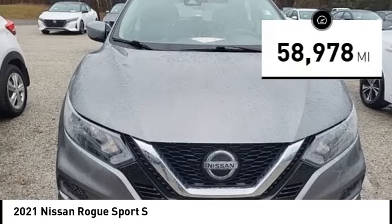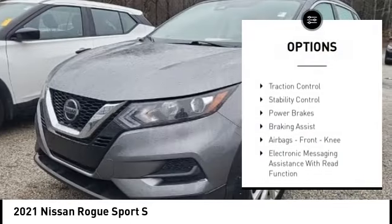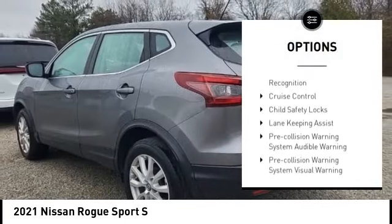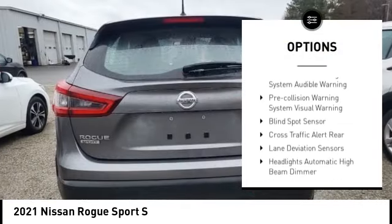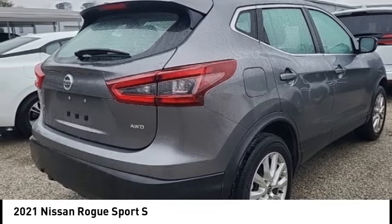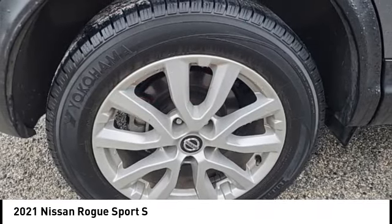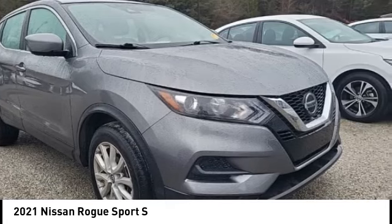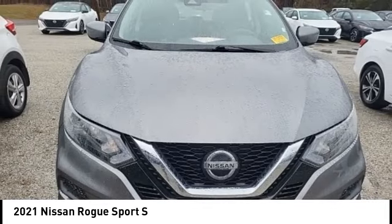Here are some of this vehicle's great options: power windows with safety reverse, traction control, stability control, power brakes, braking assist, airbags, front knee, electronic messaging assistance with read function, electronic messaging assistance with voice recognition, cruise control, child safety locks. This isn't just a vehicle, it's an experience.